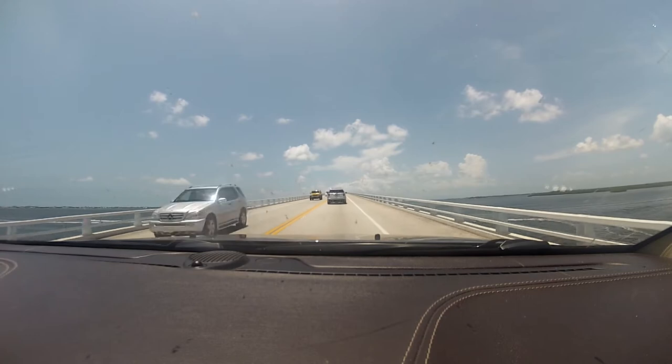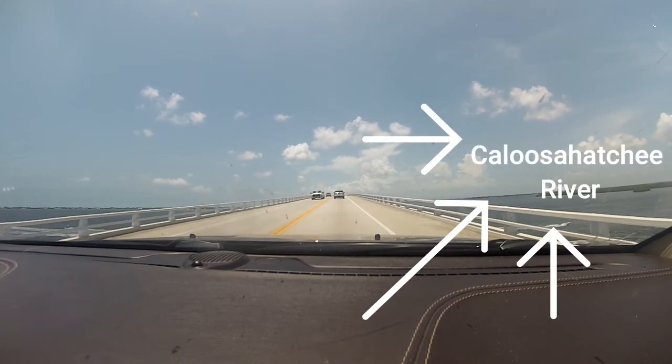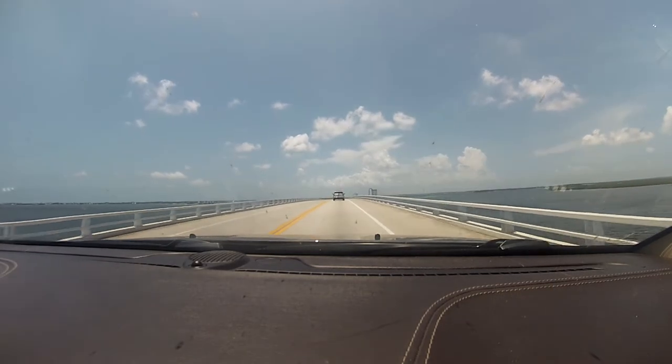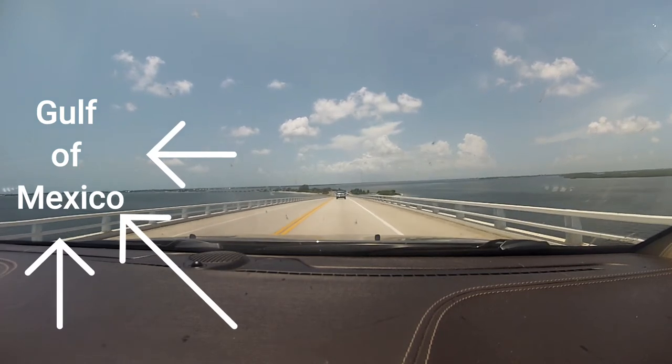So we had to pay $6 just to go to the island. If you look on the right-hand side of the bridge, this is the Caloosahatchee River. And then on the left-hand side of the bridge is the Gulf of Mexico.